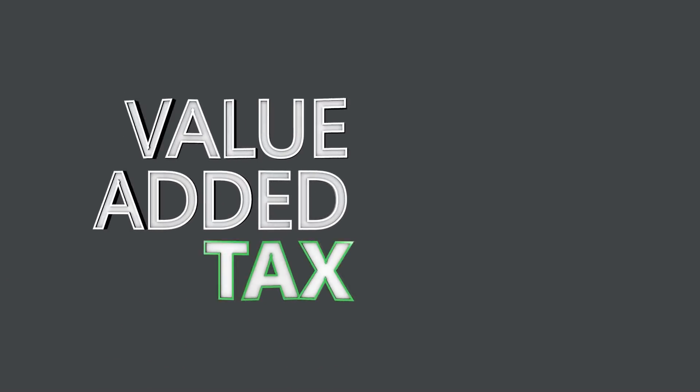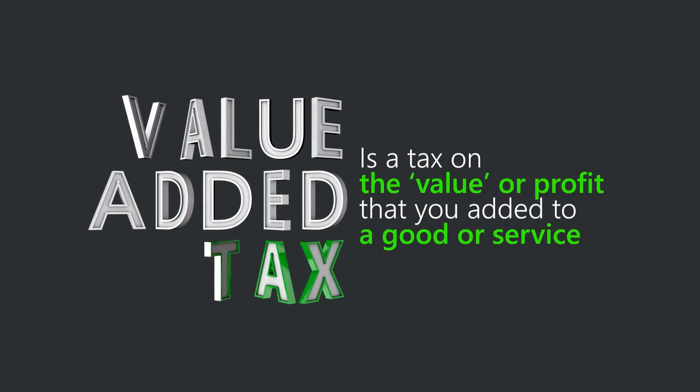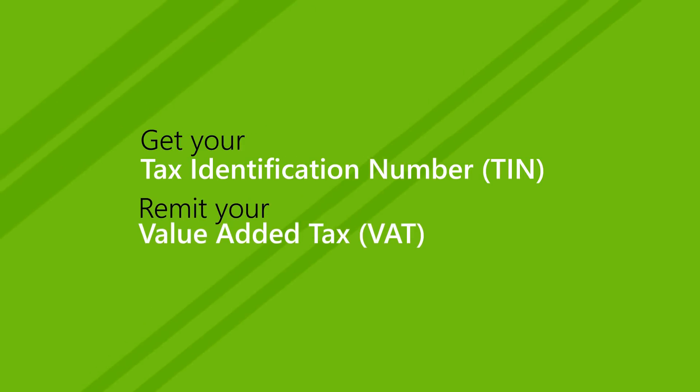Yes, value-added tax is a tax on the value or profit that you have added to your goods or service. So, if you don't have a tax identification number, TIN, get one today. And if you haven't been charging or remitting VAT on your goods and services, you need to start today.